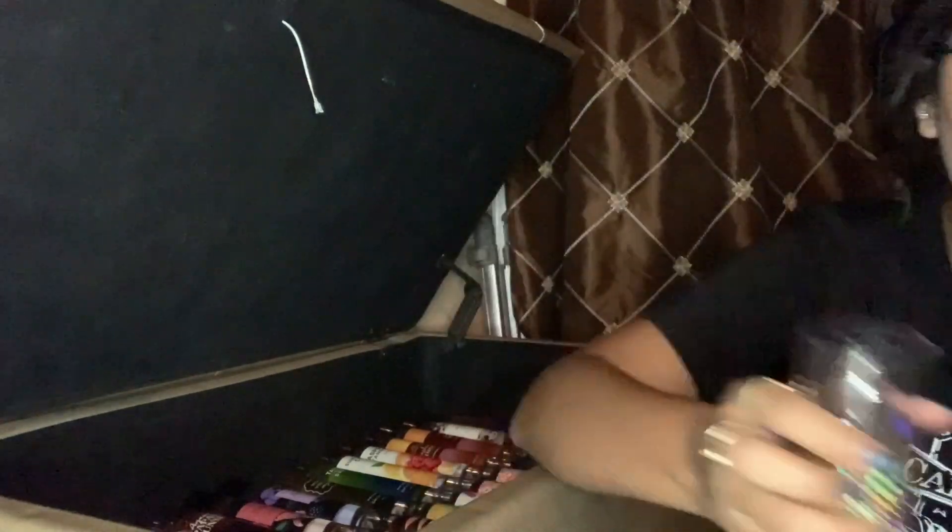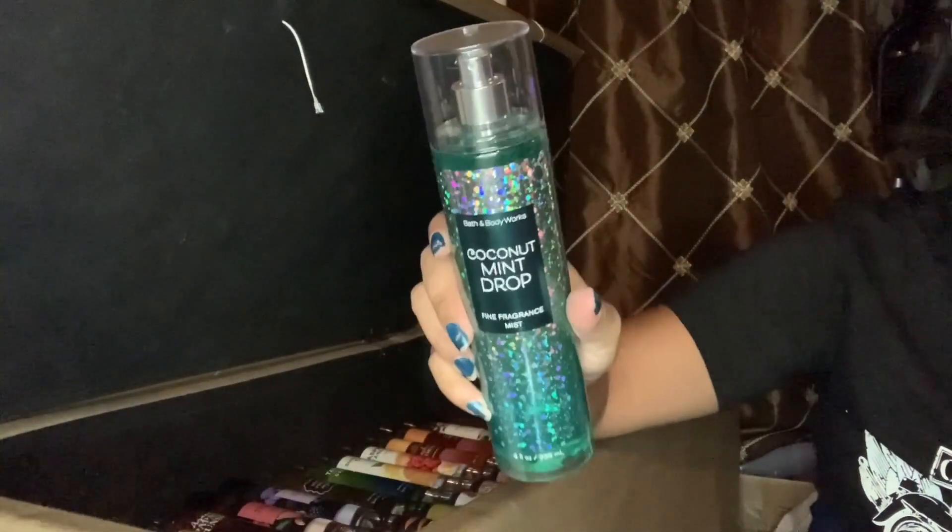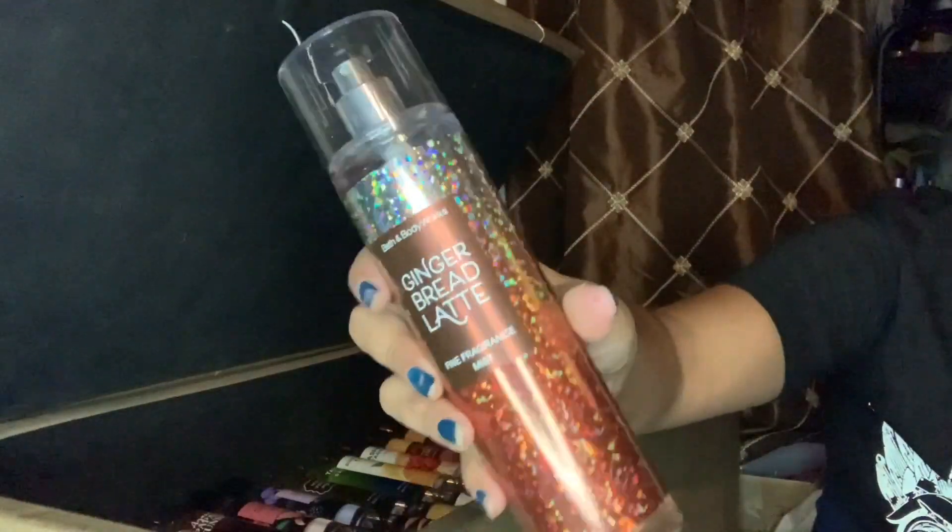I do have two of the Christmas Cookies fragrance mist — I am gonna keep those, smells delicious. I have a Vanilla B Noel, keeping. Coconut Mint Drop, also keeping. And then a Gingerbread Latte.